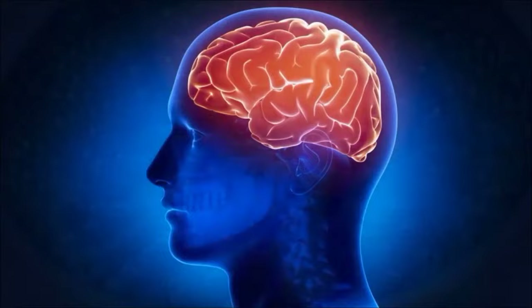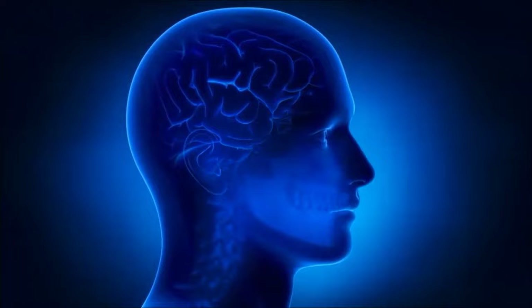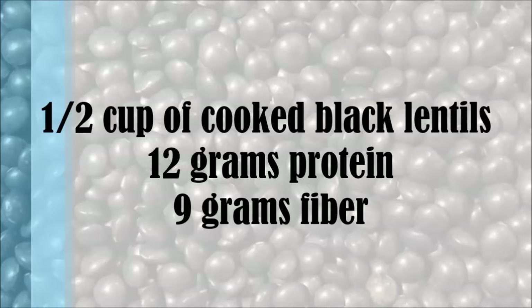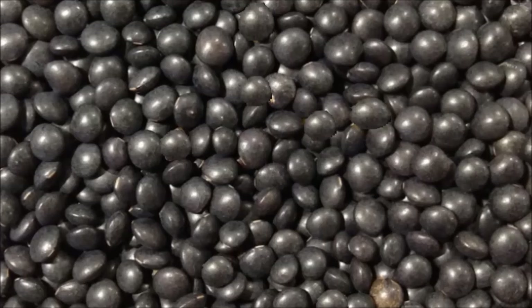Black beluga lentils, which earn their name because they resemble caviar, are rich in protein and fiber. Just half a cup of cooked black lentils contains around 12 grams of protein and 9 grams of fiber, which helps keep us full and energized. They don't need pre-soaking and cook relatively quickly — anywhere from 20 to 30 minutes.